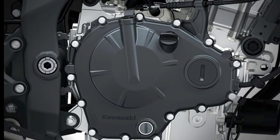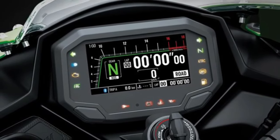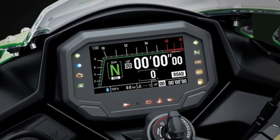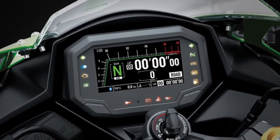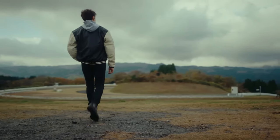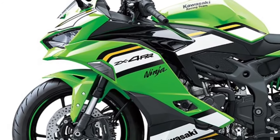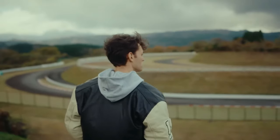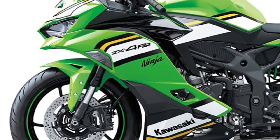Kawasaki's commitment to quality and reliability is evident in the Ninja ZX4 RR's durable construction and meticulous attention to detail. The advanced braking system provides riders with precise stopping power, allowing them to maintain control in even the most demanding racing conditions. With its lightweight frame and aggressive geometry, the Ninja ZX4 RR offers unparalleled agility and responsiveness on the track.